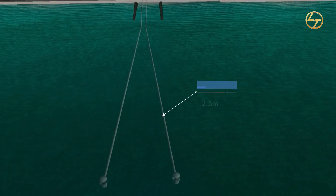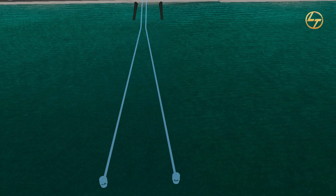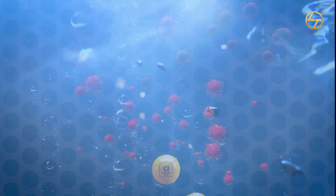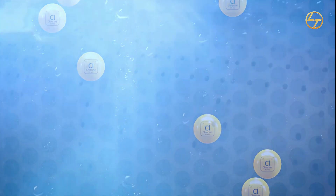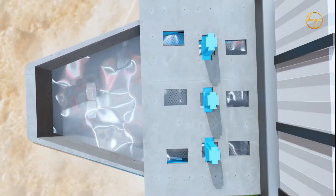Water from the Bay of Bengal is transferred to the desalination plant through perforated intake screens. Inside the intake screen, chlorination will occur with the help of a chlorine dosing system to prevent marine growth inside the intake system. From the sea, water moves to the pump house with the help of twin 2,500 mm diameter HDPE pipes via gravity.